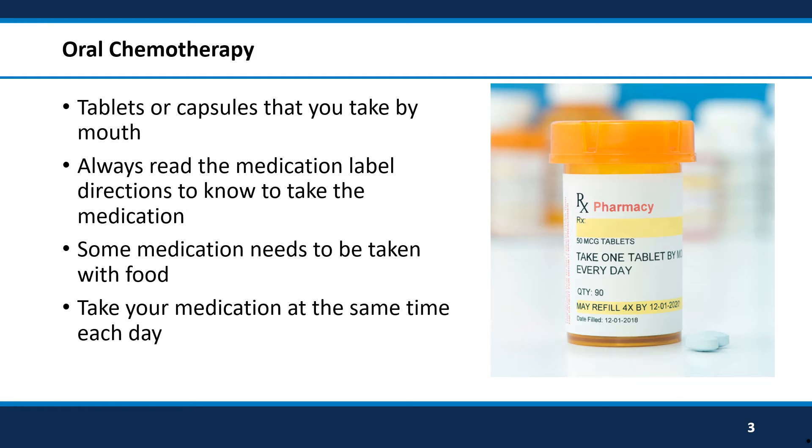Some oral chemotherapy medications must be taken with food. If your medication needs to be taken with food, eat a full meal or a good-sized snack. It is important to take your medication at the same time each day.